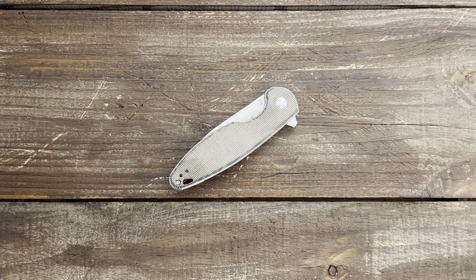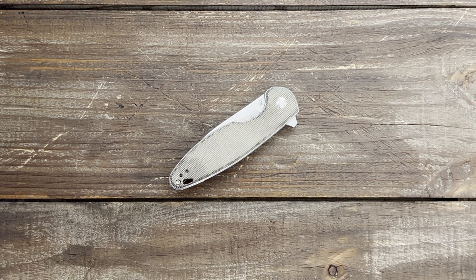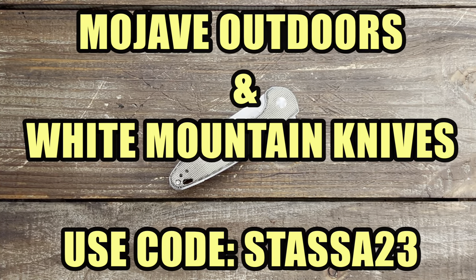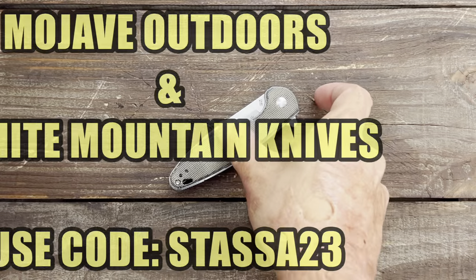Stas23 here, and today on Knife Therapy I have five incredible Kaiser knives at all different price points. I have discount codes for both Mojave Outdoors, which carries pretty much all Kaisers, and White Mountain Knives — links will be in the description so you can get discounts on pretty much all these knives. Let's get started.